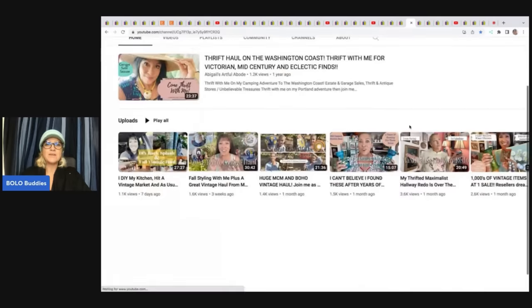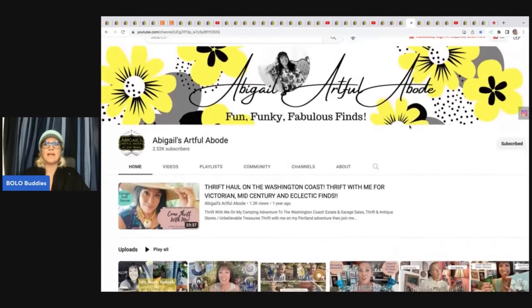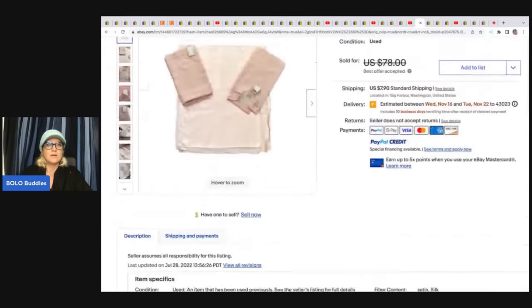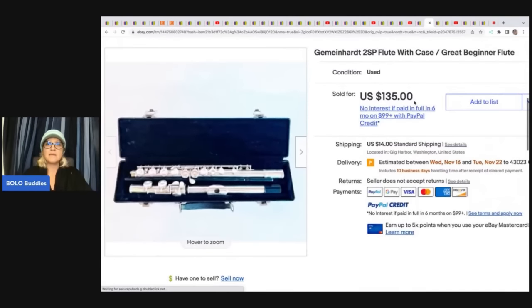Abigail's Artful Abode — this is her YouTube channel. She has a really different style and does a lot of glass, breakables, and unique items I tend to stay away from. She's incredible — definitely go subscribe. She sold this vintage dusky ballet pink satin and peach chiffon fabric. Just fabric — she got it for $4 at a yard sale and sold it for $58 plus shipping. The next item is a flute with a case. She got this at a garage sale for $10 and sold it for $135 plus shipping.